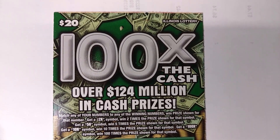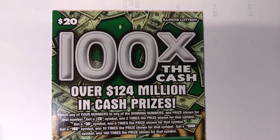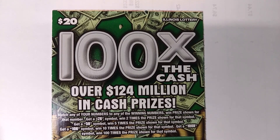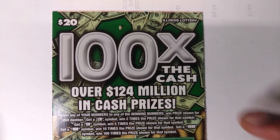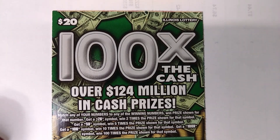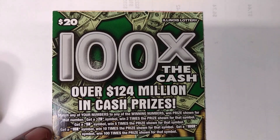This is a live scratcher. It's the 100X ticket and I bought this one last night. I bought like four or five of them and I decided that I was going to scratch one of them live on camera. The others I got like $20 on, but I'm going to see what this one is.